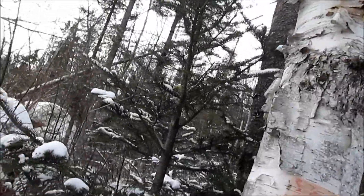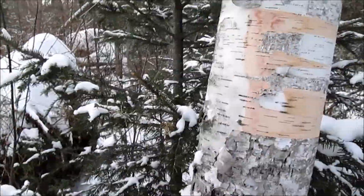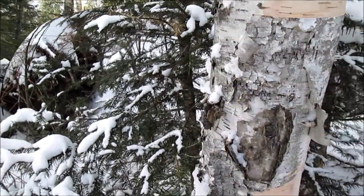It's broken off white birch. I wrapped some of this material up — got some pretty good material. We're starting a fire.